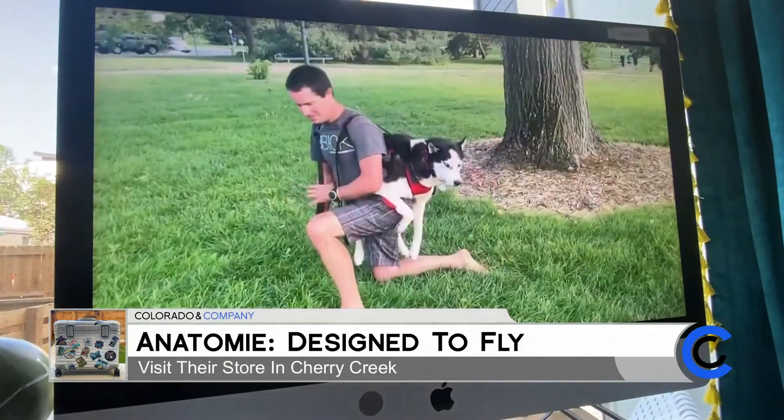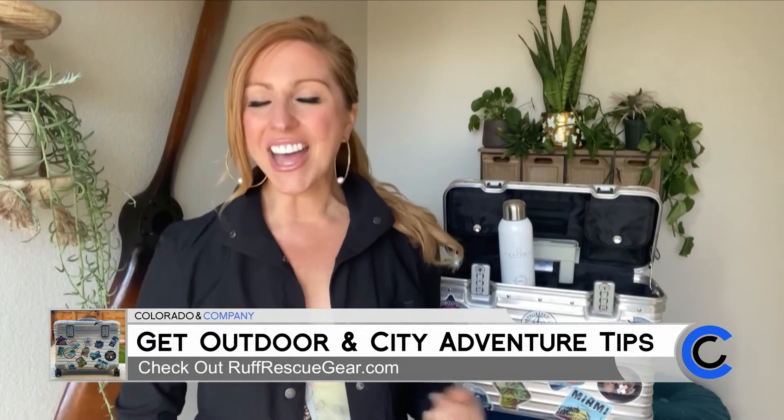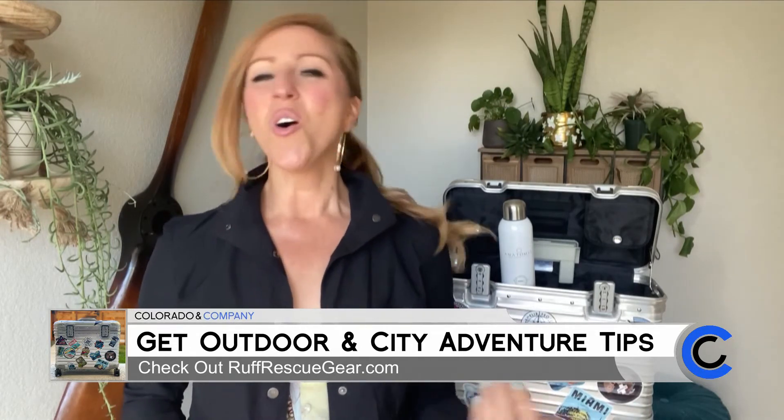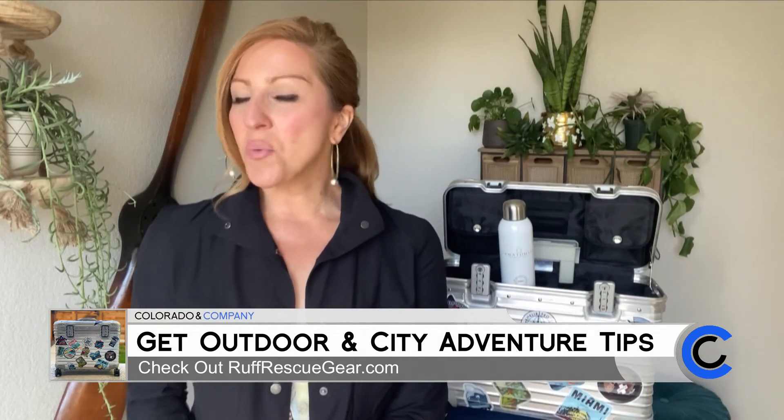Thanks for checking out my flight bag! If you have a product or a recommendation that you would like us to try out here on Colorado and Company, send me an email. My email address is amelia.yourheart@9news.com.